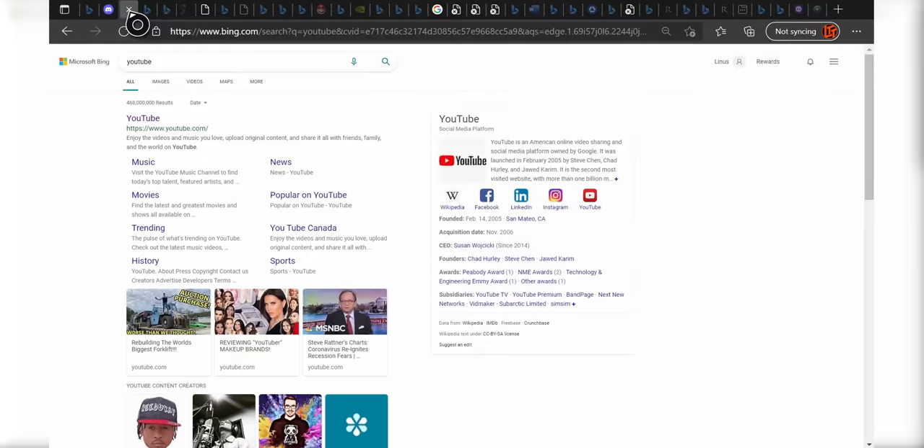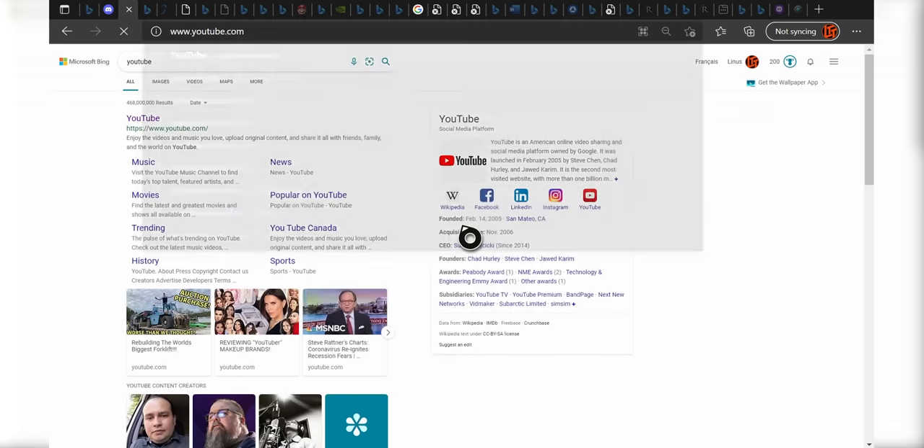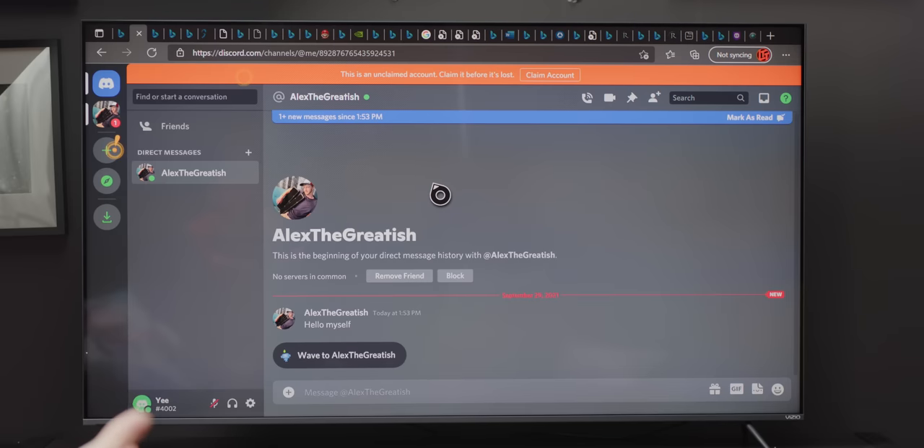With the latest update, the Xbox now gets a full Chromium-based Microsoft Edge browser that can do everything from watch YouTube videos to chat in Discord to — presumably you could even stream PlayStation games on your Xbox using PS Now.